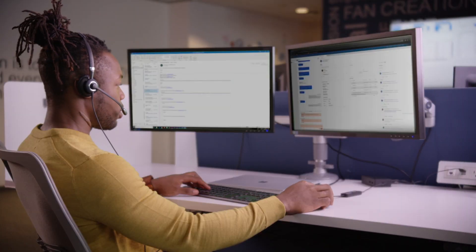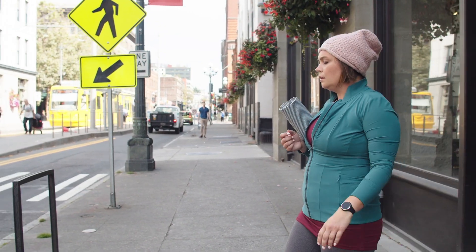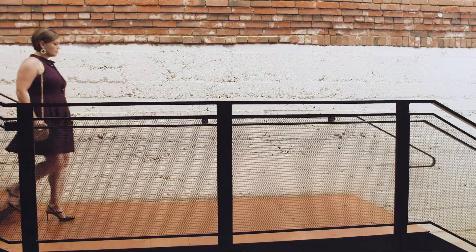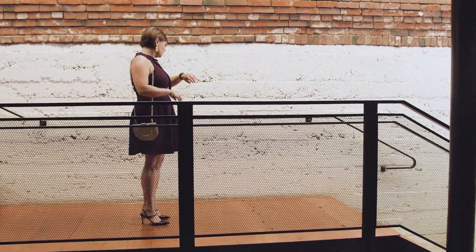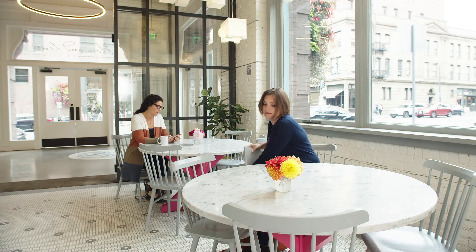With its built-in intelligence, Dynamics 365 Customer Service enables your support teams to always be there for today's customers who want self-service options and instant answers. Take for example, May, a Contoso smartwatch customer who is experiencing issues with her smartwatch.